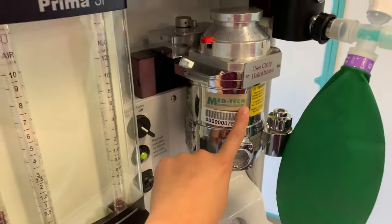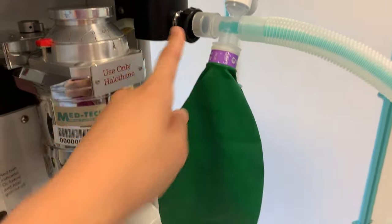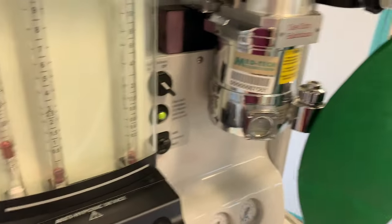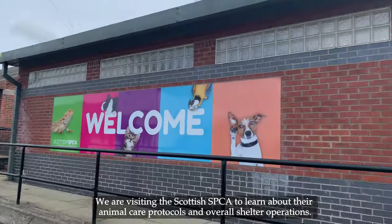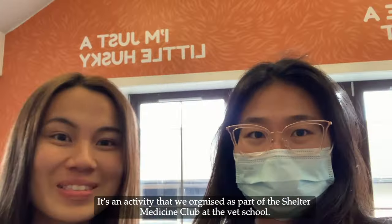This is the vaporizer, this is the common gas outlet, this is the oxygen flow meter. We're in SPCA, yay!